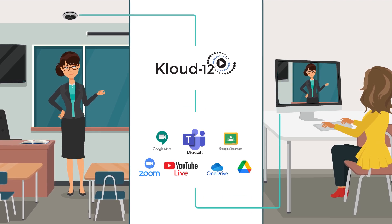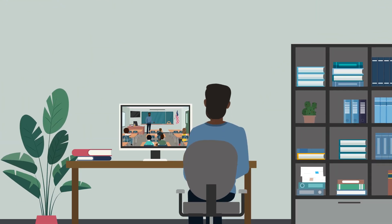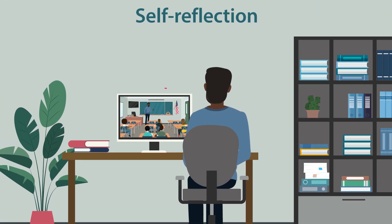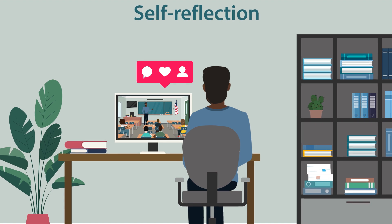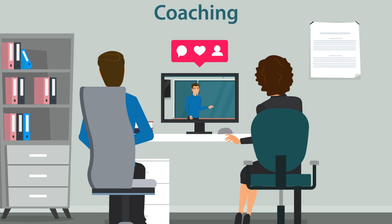Educators can simultaneously record and livestream their lessons. Professional development is simplified and improved. Teachers, mentors, and instructional coaches evaluate recorded lessons, leading to actionable feedback and enhanced performance.